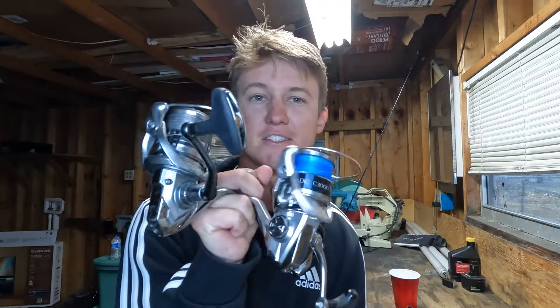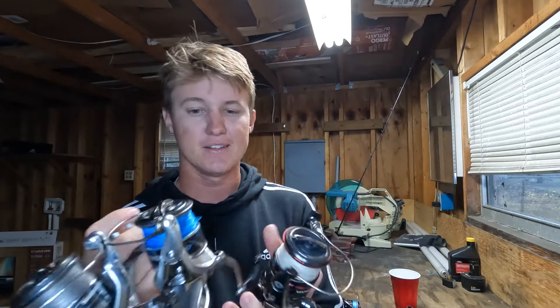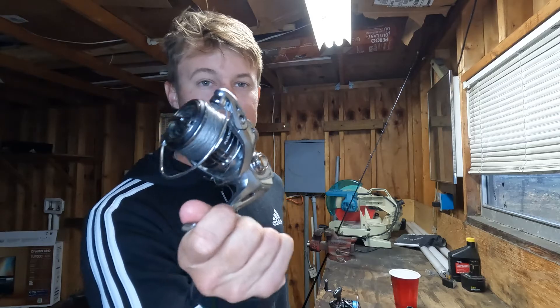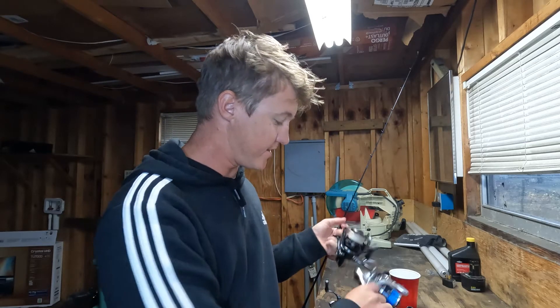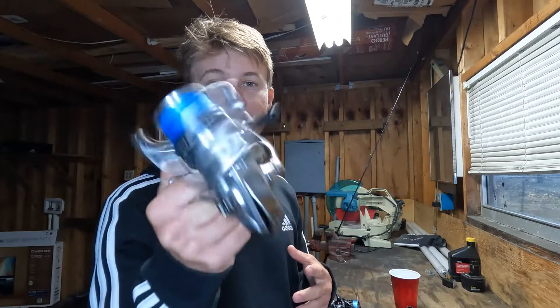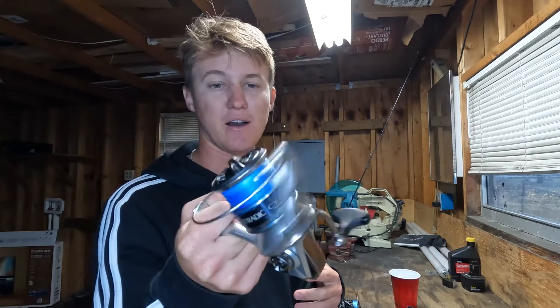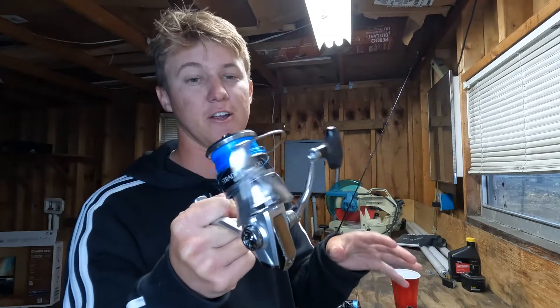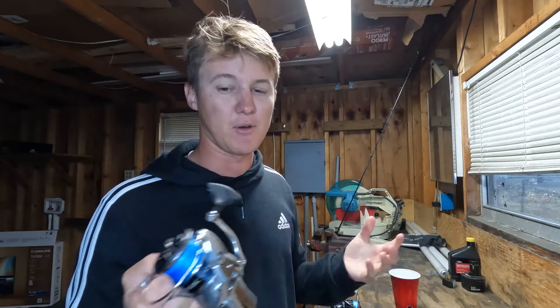Moving to my 3000s, I have a Shimano Vanford, a Shimano Stradic, and a Shimano Nasci — the cheapest being the Nasci, with the Stradic and Vanford in about the same price range. My experience with the Stradic: this was the first reel I ever really bought and it's still pretty silky smooth. The line roller bearing has gone out on me twice, which is a cheap fix, but it's a bummer because it gets really loud and you have to go buy the parts and fix it.